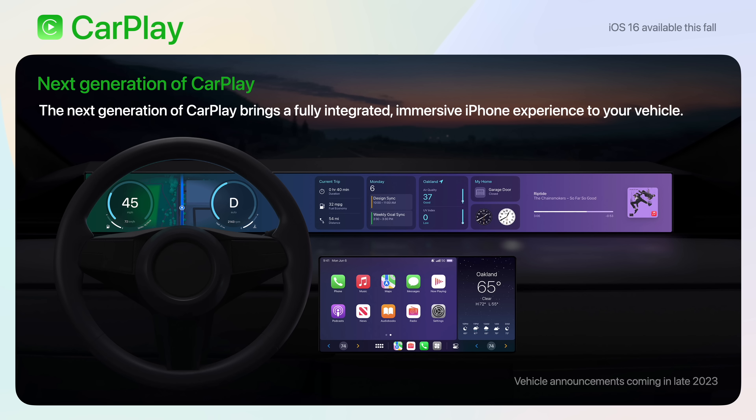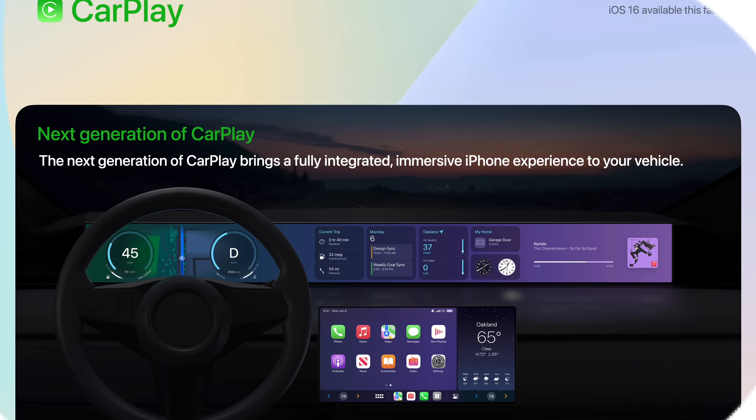The next generation of CarPlay has finally been revealed. It brings a fully integrated, immersive iPhone experience to not only your vehicle's center console, but also its lower and dashboard screens. New vehicles supporting this new generation of CarPlay are expected to be announced in late 2023.